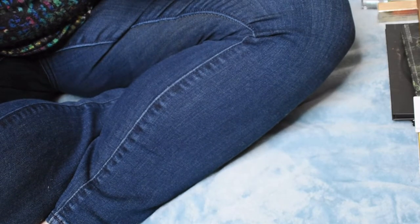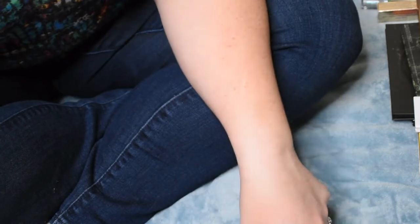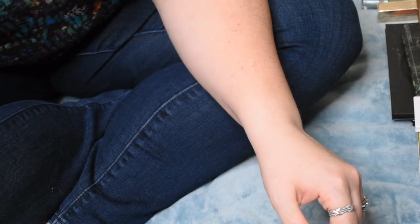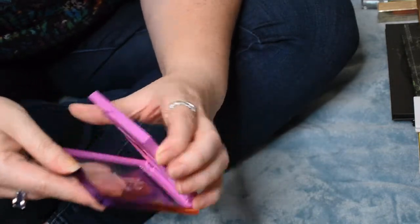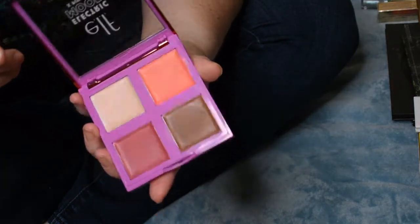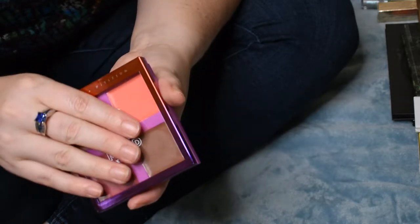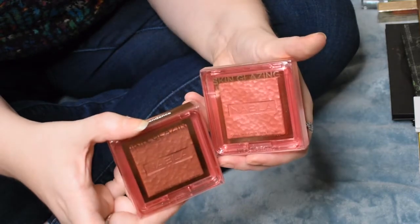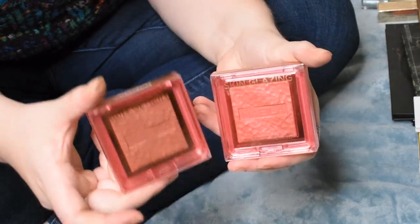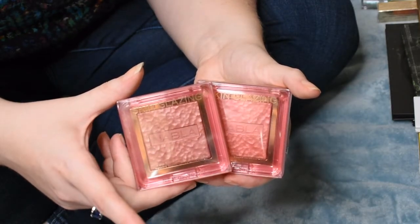The Ulta 21 Days of Beauty and Sephora sales really got me good. Starting with face stuff — when I did my ELF order I picked up the Electric Mood Palette, which I'd really been wanting. I've tried it a couple times; the highlight is really nice and I like the blushes. I also picked up two more Nabla Skin Glazing Blushes from 21 Days of Beauty — this is Lola and Independence. They're a baked formula and look so beautiful on the skin.